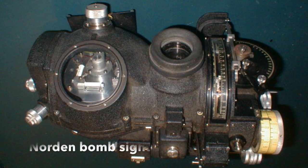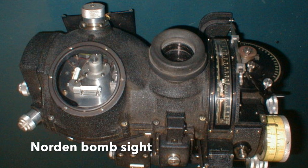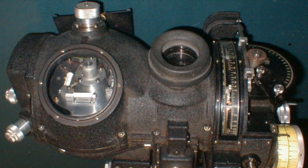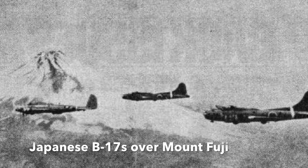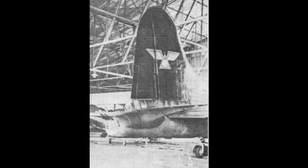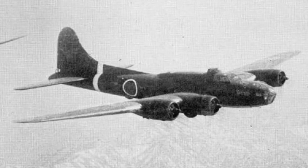Every component and system on the B-17s was carefully studied by the Japanese. A captured Norden bombsight was put aboard one of the B-17s. Certain systems were copied and manufactured by the Japanese for their own aircraft, and in fact improved versions were built, including the Norden bombsight. In autumn 1943, the three Japanese B-17s were based at Fusa Airfield near Tachikawa, appearing in military training films. Japanese fighter pilots also used them to practice intercepts. In early 1944, one of the B-17Es was badly damaged during take-off and permanently grounded.